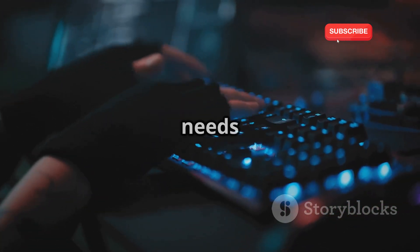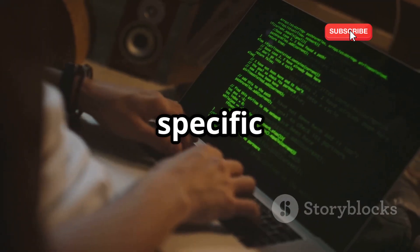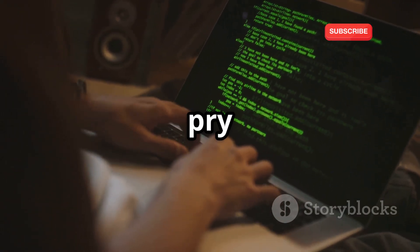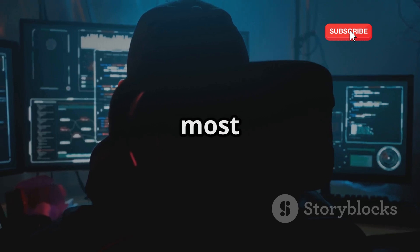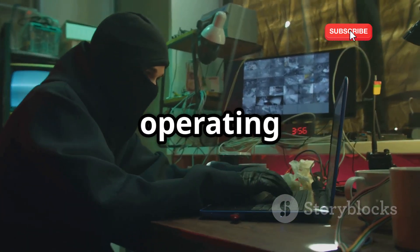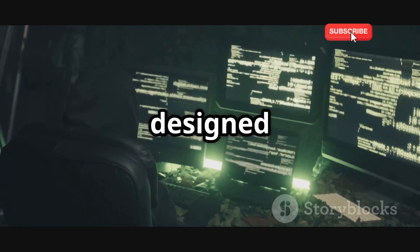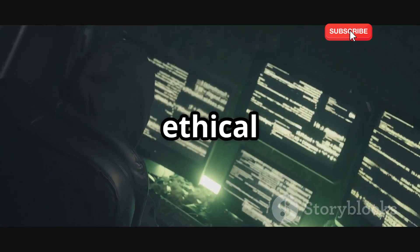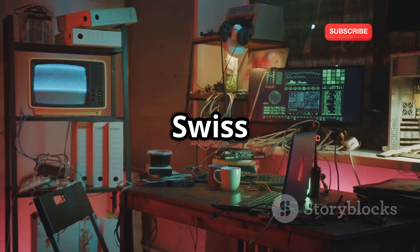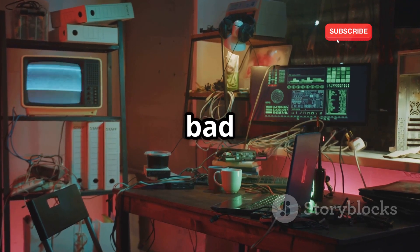Every craftsman needs their tools, and Wi-Fi hackers are no different. They rely on a specific set of software to pry open your network's defenses. One of the most popular is Kali Linux. It's a powerful open-source platform specifically designed for penetration testing and ethical hacking. Think of it as a Swiss army knife for cybersecurity professionals, and yes, even the bad guys.